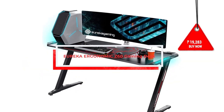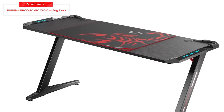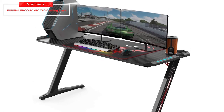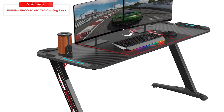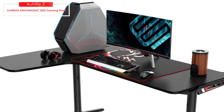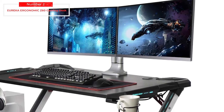Ranking second on our list is the Eureka Ergonomic Z60 Gaming Desk, priced at 19,283 Philippine Pesos or 379 US dollars. It has a surface area of 44.5 inches long and 24.2 inches wide, with plenty of room for all your gaming accessories and the ability to fit two gaming monitors. The top is made from a laminated carbon fiber texture, and also features an extra-large keyboard and mouse pad, cup holder, headphone stand, and controller stand. The Z60 has a Z-shaped design with four leveling feet, making it sturdy and less likely to wobble during intense gaming sessions.